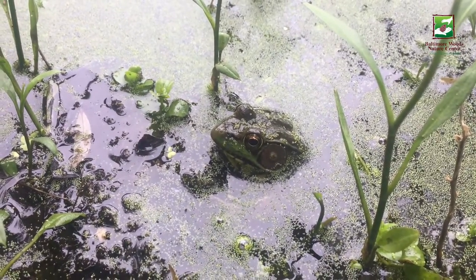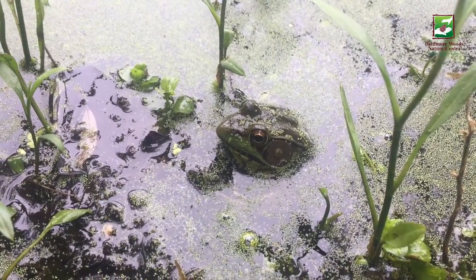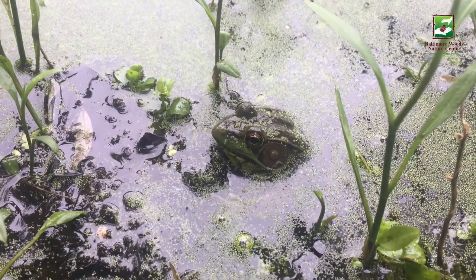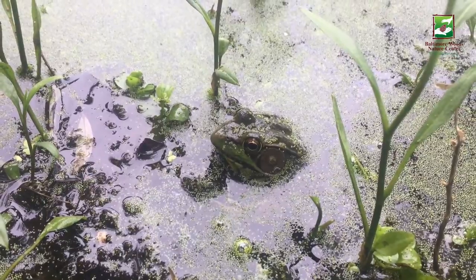You can find green frogs in most aquatic habitats, including along the shorelines of lakes and ponds, in permanent wetlands, swamps, marshes, and streams.